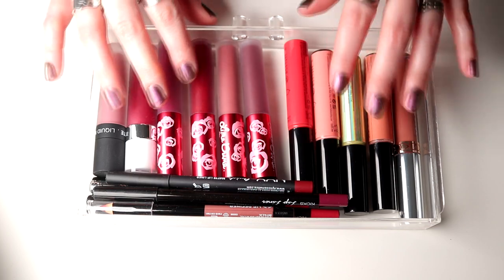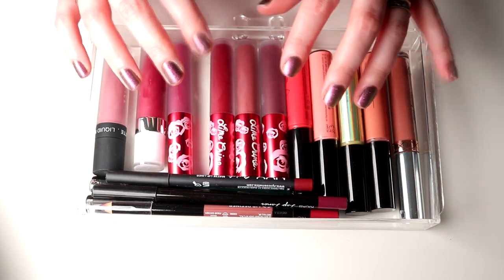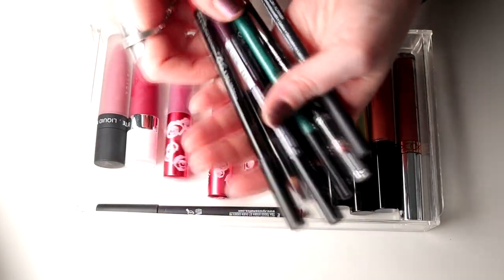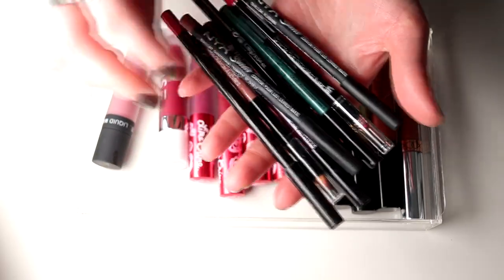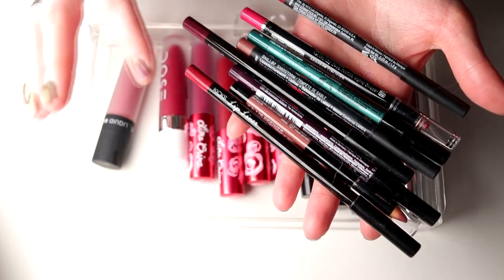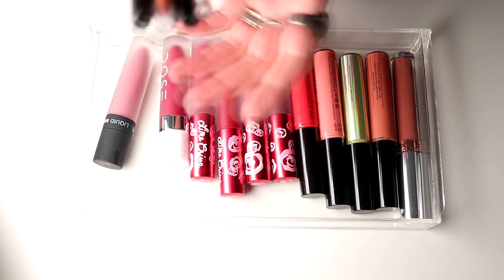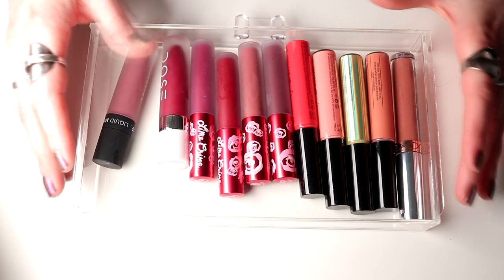So I guess we're just getting into it. This is the first drawer. I have my lip pencils and I think I'm just going to keep all of them. Yeah, I'm keeping all of these.